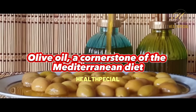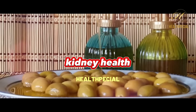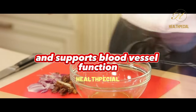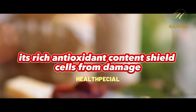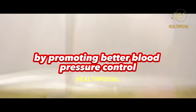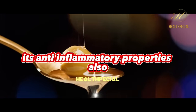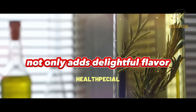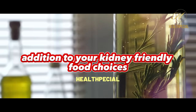Olive oil, a cornerstone of the Mediterranean diet, boasts numerous health benefits that extend to kidney health. Packed with heart-healthy monounsaturated fats, it fights inflammation and supports blood vessel function, crucial for optimal kidney function. Its rich antioxidant content shields cells from damage, reducing oxidative stress on kidneys. By promoting better blood pressure control, olive oil indirectly safeguards against kidney disease. Its anti-inflammatory properties also aid in preventing kidney inflammation, making it a vital addition to your kidney-friendly food choices.